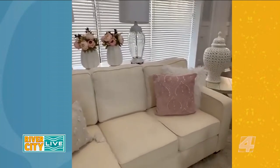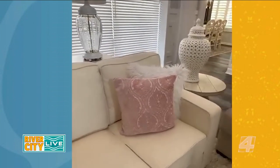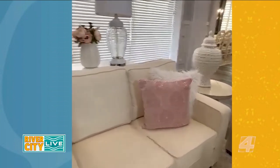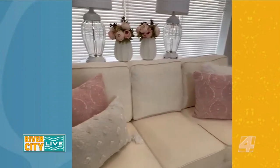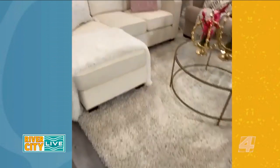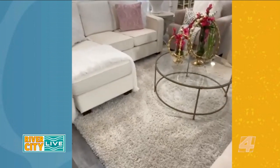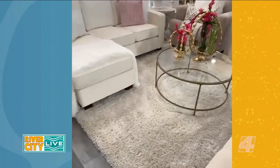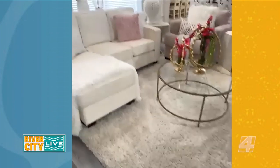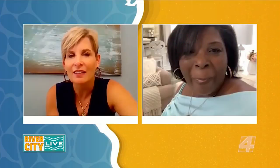Pillows are something you want to swap out seasonally. These are one of my favorite colors — I had them on my bed and just brought them out here to switch things up. Area rugs cost so much money, so don't spend money right away. Try an area rug in a different room first to give it a new look. If you do need to buy one, Ross or HomeGoods are great places to find area rugs.